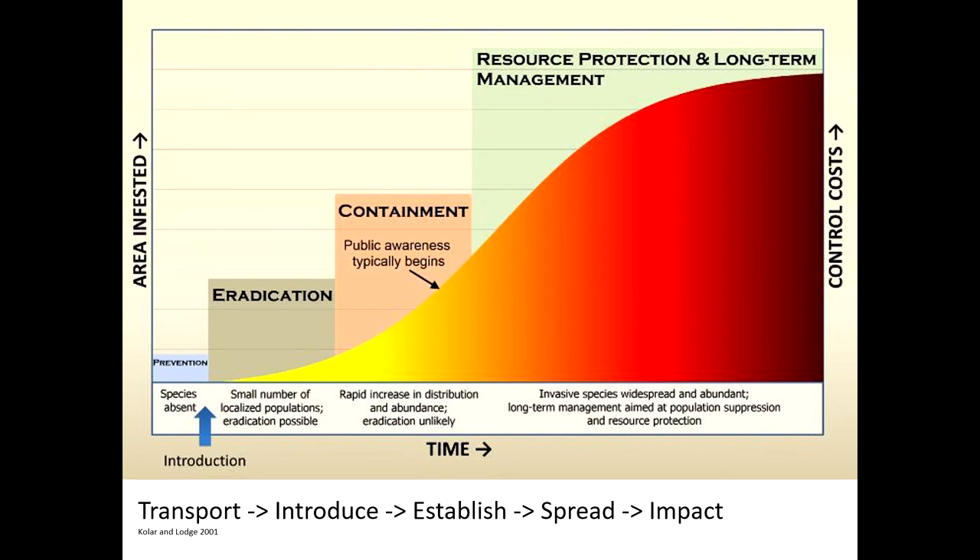This is another model for invasive species involving transportation. A species has to be introduced by people or some human-mediated means, transported to a new location where they've never been before, introduced into the environment, able to establish and reproduce, spread unaided, and then have impact. We really focus on the transportation and introduction side of things.